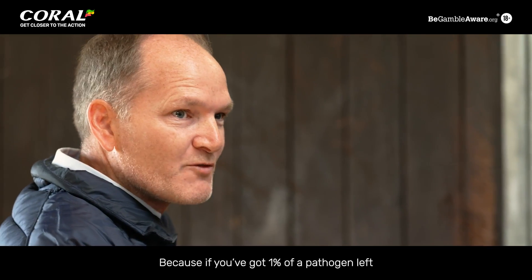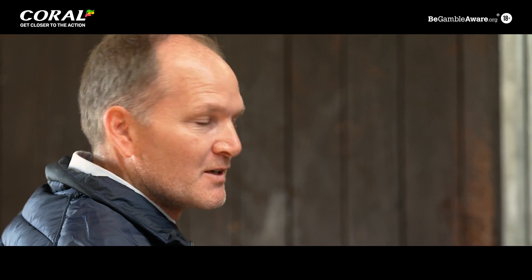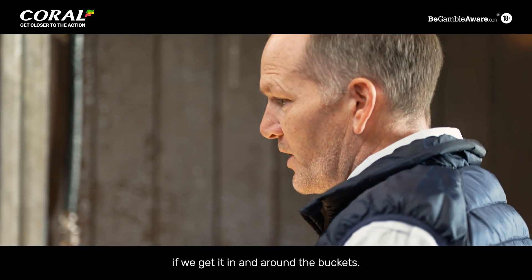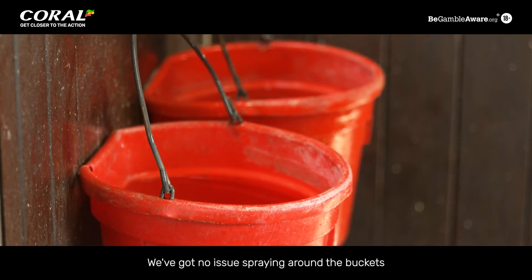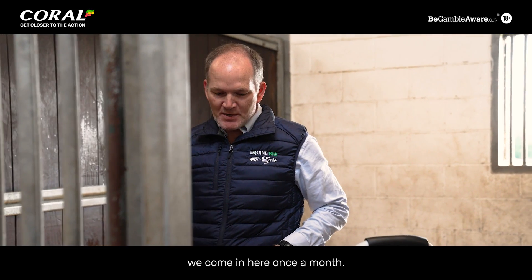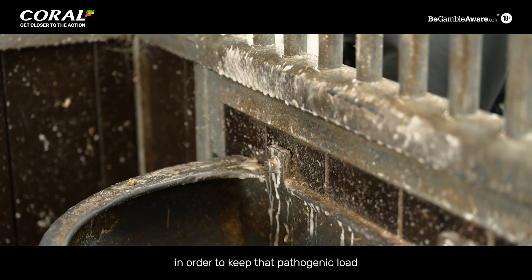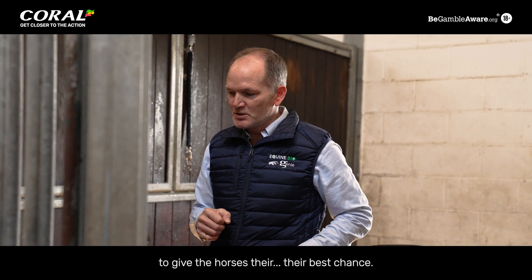If you've got 1% of a pathogen left, that's enough for regrowth to happen. So it doesn't matter if we get it on the bedding or around the buckets — we've got no issue spraying around the buckets because this will degrade to water and oxygen. On a routine basis we come in here once a month, doing this process in order to keep the pathogenic load as low as possible, to give the horses their best chance.